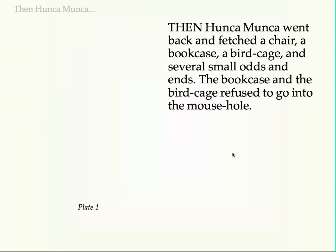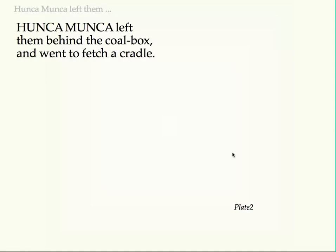Then Hunca Munka went back and fetched a chair, a bookcase, a birdcage, and several small odds and ends. The bookcase and the birdcage refused to go into the mouse hole. Hunca Munka left them behind the coal box, and went to fetch a cradle.